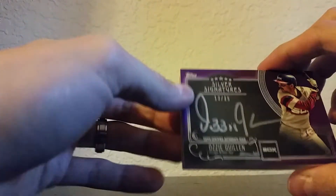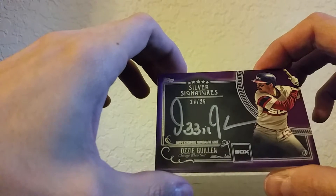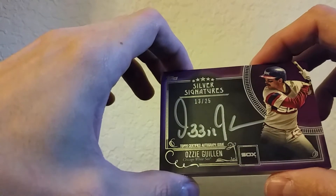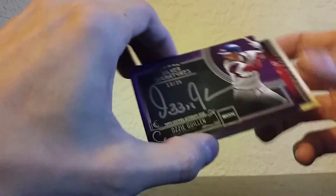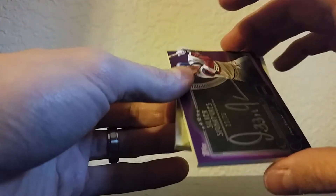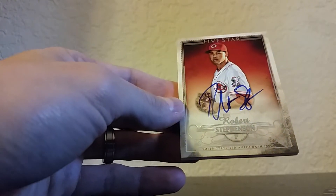The front card is Ozzie Guillen, numbered 13 out of only 25, silver ink — that's kind of cool. I'm not sure what the parallel is called on this one. The second card is a red parallel and it is Robert Stevenson.